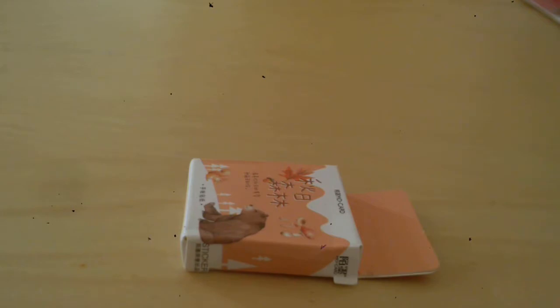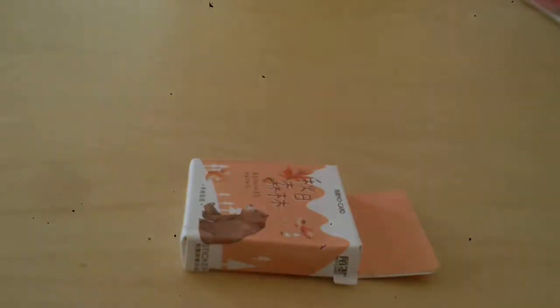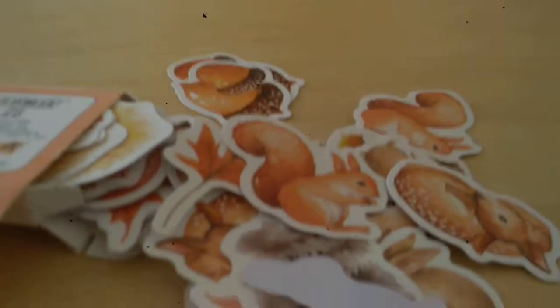And then these are plain blank speech bubbles and comic things. And then finally we have this peachy autumn little toadstools — and there's a bear, a little Bambi, a little rabbit, and some squirrels. I really like this one — I like this one the most.